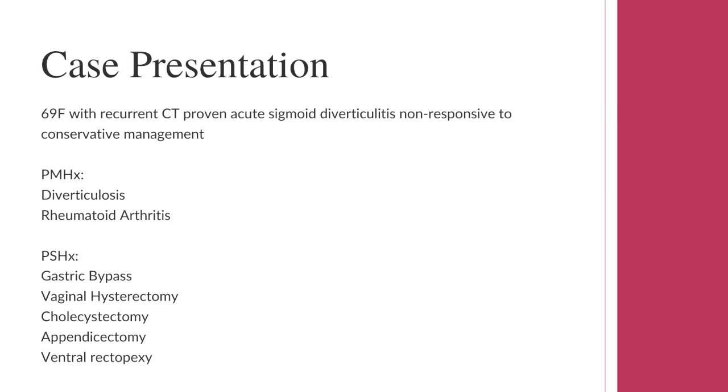Her surgical history included a gastric bypass procedure via midline laparotomy many years prior, vaginal hysterectomy, cholecystectomy, appendicectomy, as well as ventral rectopexy for rectal prolapse with a bio-designed collagen graft in 2015.